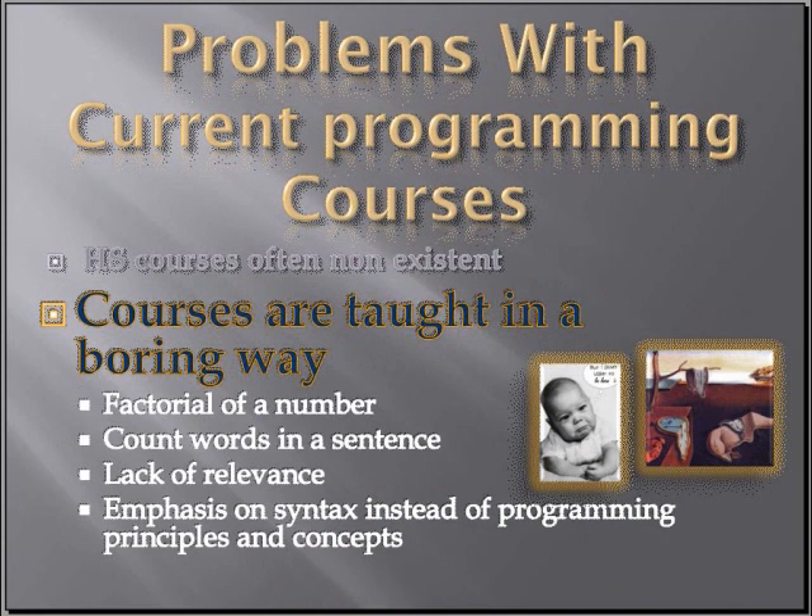Even if we have a course, it is often taught very boringly. The examples used to teach students how to program are things like finding the factorial of a number or counting the words in a sentence. These things are just not relevant to today's students. Add to that an emphasis on syntax instead of on concepts, and you understand why students just aren't excited about this sort of thing.